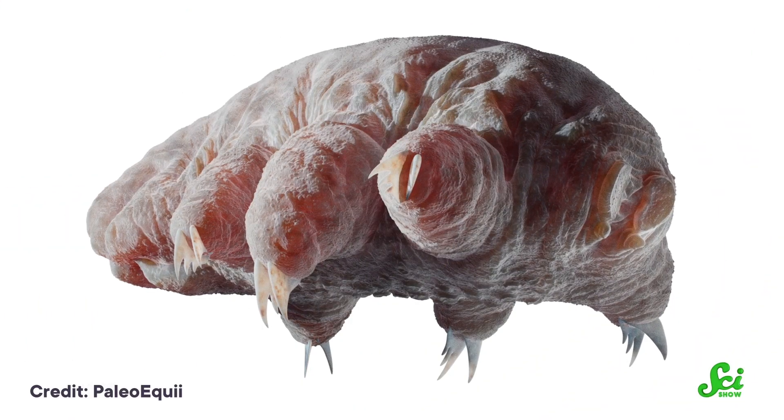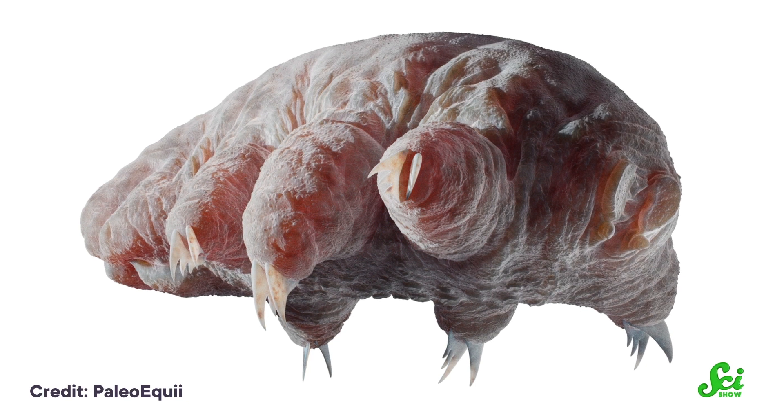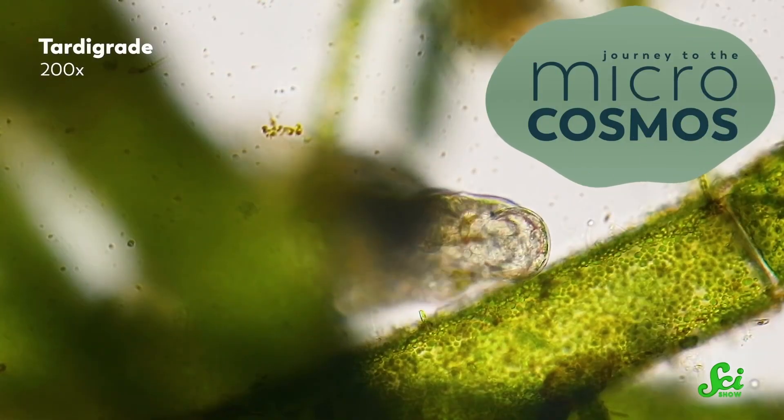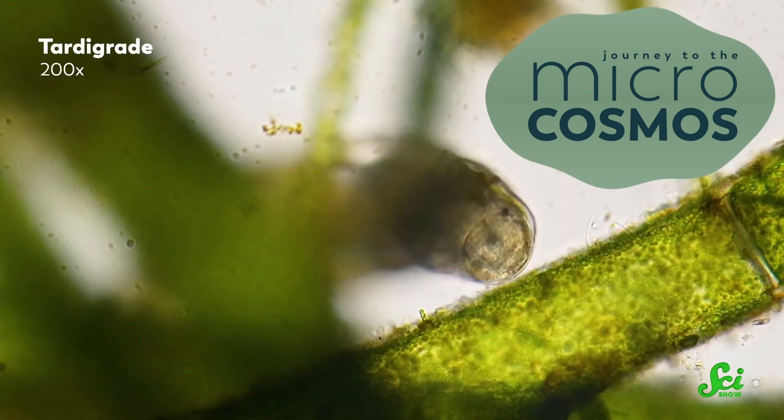Tardigrades can travel across entire continents this way and live without water for years. Being able to go dormant also means they don't need to direct their path, since they can live in virtually any environment the wind takes them to. Once they reach their final destination, they can rehydrate and recover their biological functions. You can find tardigrade videos on our partner channel, Journey to the Microcosmos.